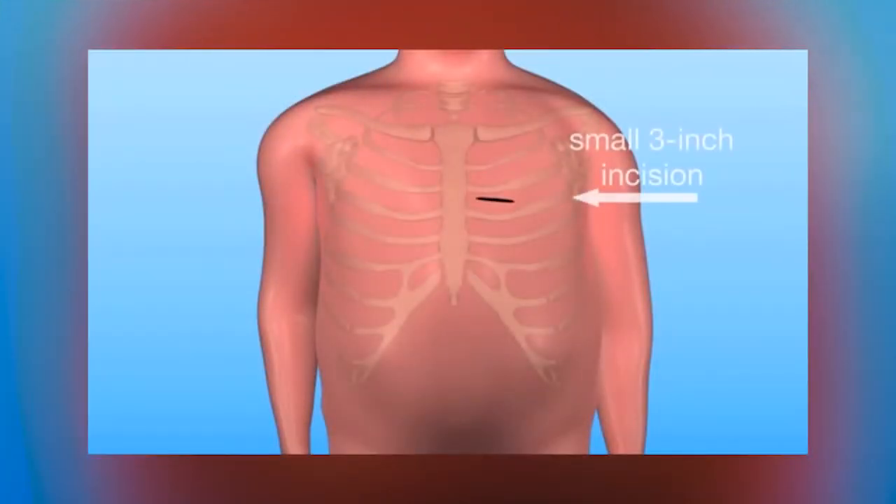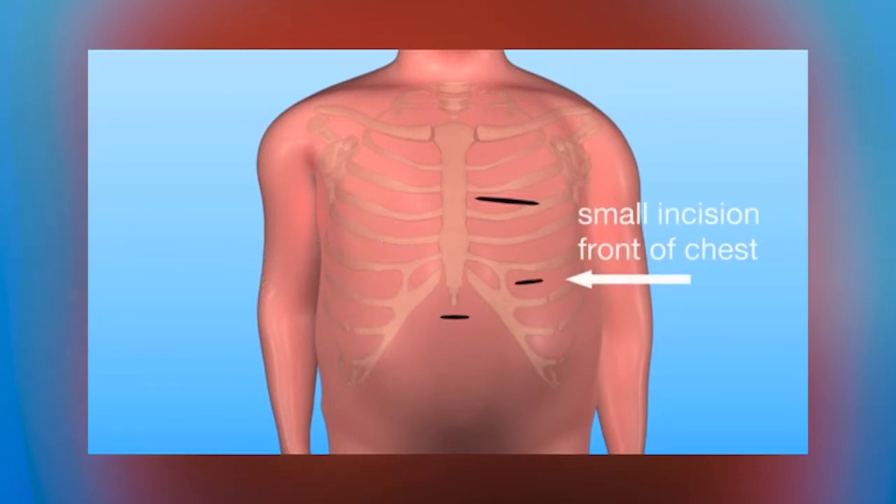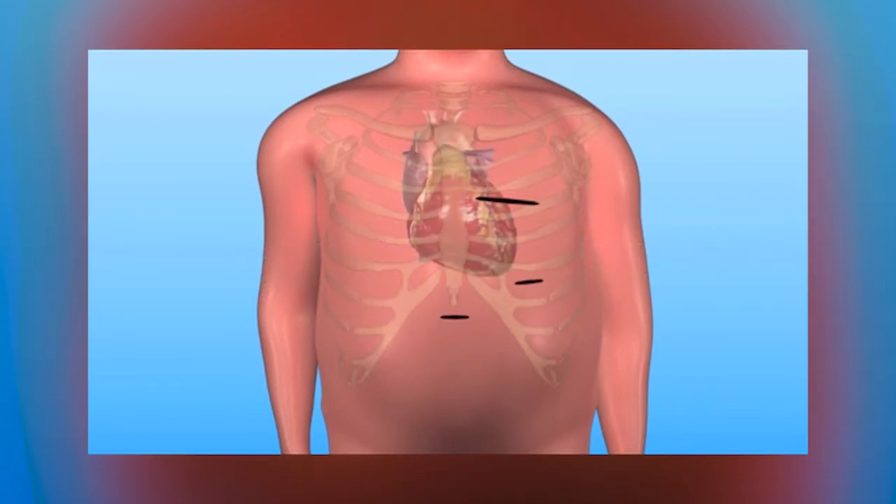We're making a small incision on the left side of the chest, approximately two to three inches in length, and we're going in between the ribs. We will not be breaking any bones. We will not be cutting any muscle, so the healing process is much shorter and much easier on the patient.